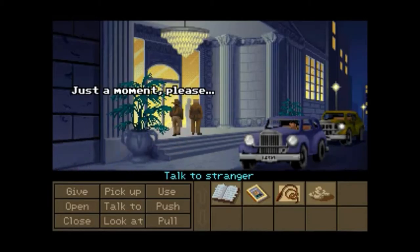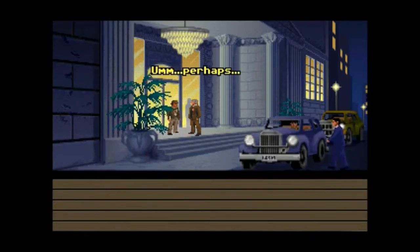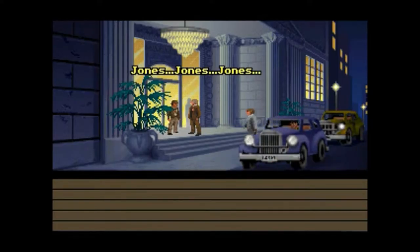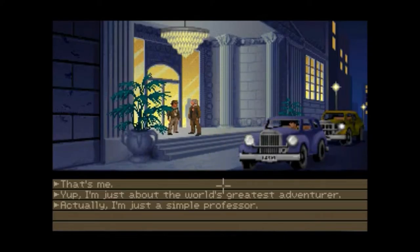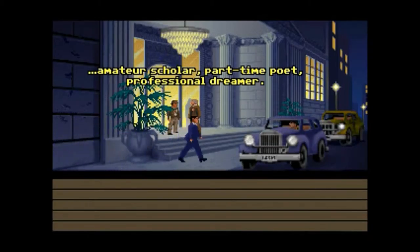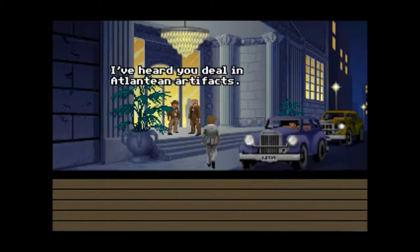Just a moment, please. This is Trottier right here, actually. Are you Alan Trottier? Who's asking? Indiana Jones of Barnett College. I believe I've heard of you. Yes, of course — the famous archaeologist. That's me. And I am Trottier — Professional Dreamer. I've heard you deal in Atlantean artifacts.